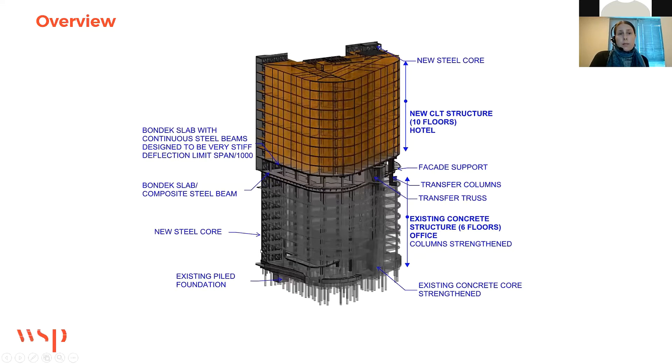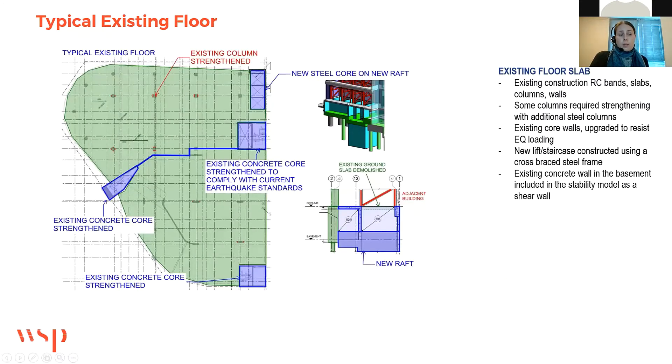There's a new steel core to the northern corner and another new steel frame core to the south, which sits on the existing concrete frame core on the south corner. The typical existing floor is a reinforced concrete banded slab sitting on concrete columns. There are three existing concrete cores, shown in blue, which were strengthened to comply with current earthquake standards.